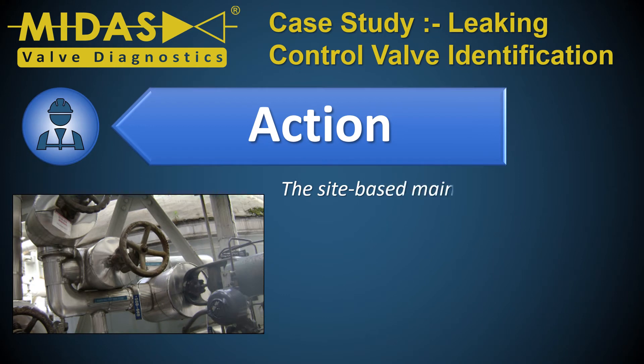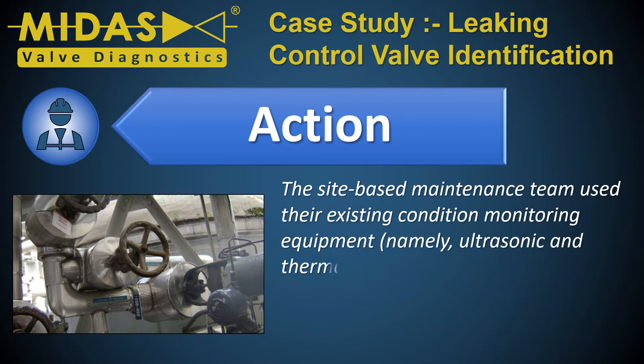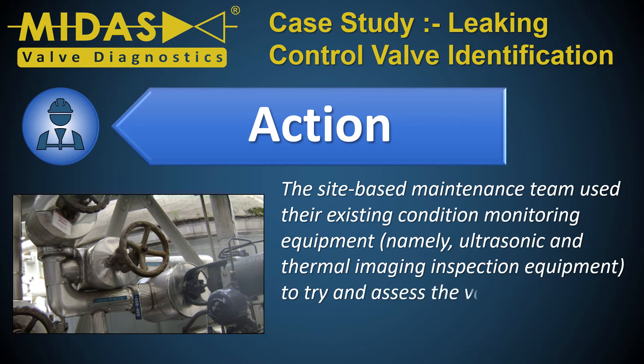The site-based maintenance team used their existing condition monitoring equipment — namely ultrasonic and thermal imaging inspection equipment — to try to assess the valves non-invasively and without disruption to the process.